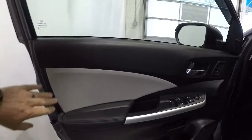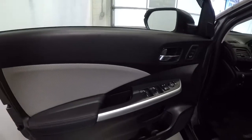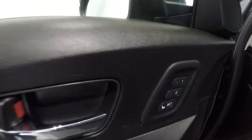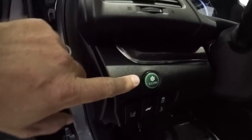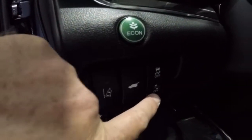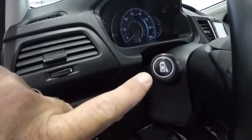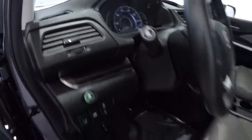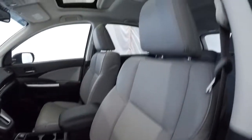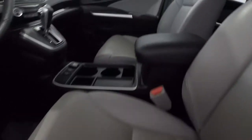Inside, we've got the black and gray door panels with nice perforated leather trim. Power windows, power locks, power mirrors. It does have a memory driver's seat. Over here we've got your econ button, lane departure warning, power lift gate, collision warning, and the blind spot monitoring camera. It is equipped with gray leather, power driver's seat with perforated inserts — the driver's seat is in great shape.